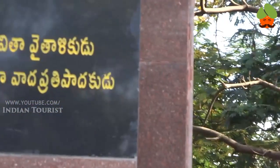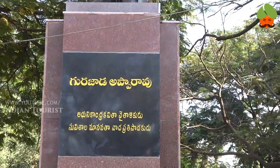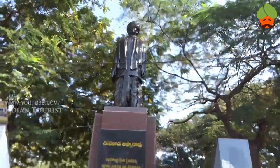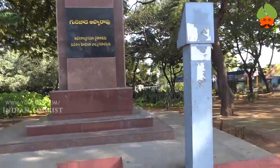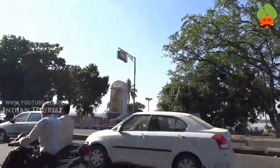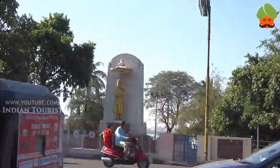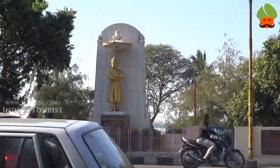This is another statue of Gurjada Apparao — a most attractive place on Tank Bund Road. This is the Vivekananda statue on the right side.